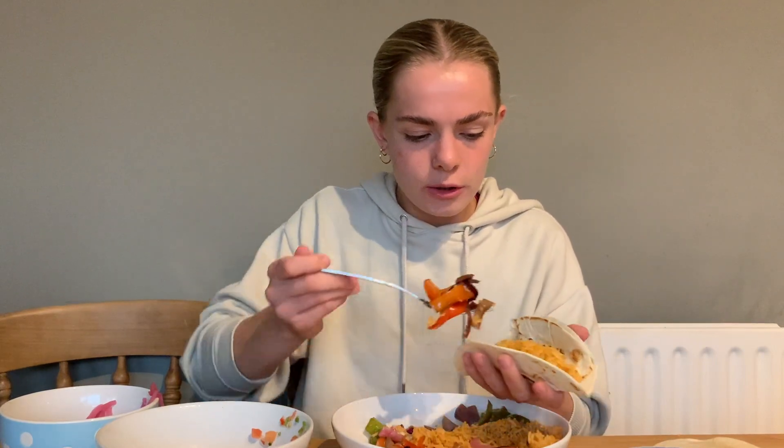Oh my gosh, it's so good! I love the sour cream. Let's go for tortilla number two. I actually love getting the tacos — normally I get a bowl or a big burrito, but you could just use your own wraps and make a burrito. I know the majority of people actually prefer a bowl though — bowl is definitely the most popular order. I just personally love a little wrap action.